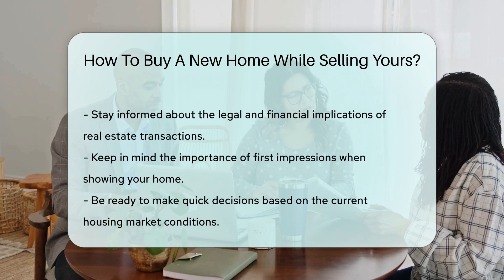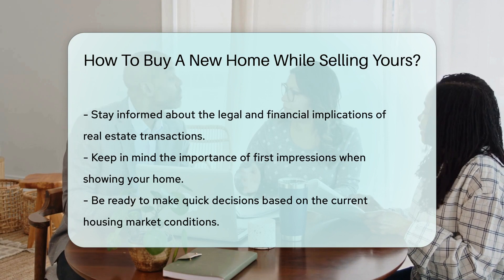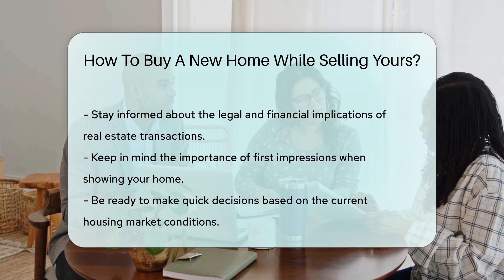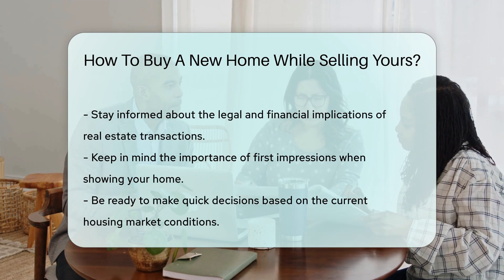Lastly, have a backup plan. If your home doesn't sell in time, know your options — renting it out could be a temporary solution. Throughout this process, you'll deal with various government offices for permits, records, and more, so it's essential to know where to find them.